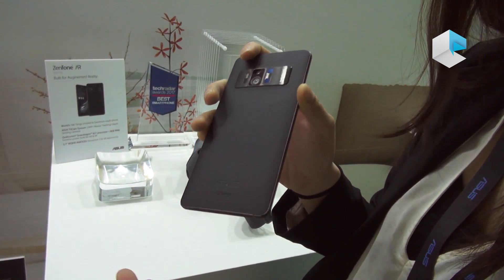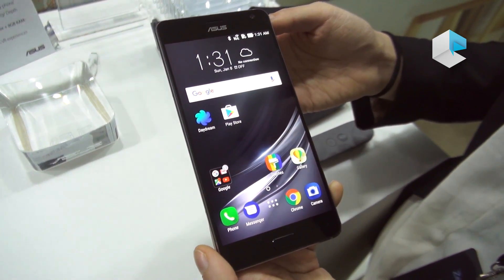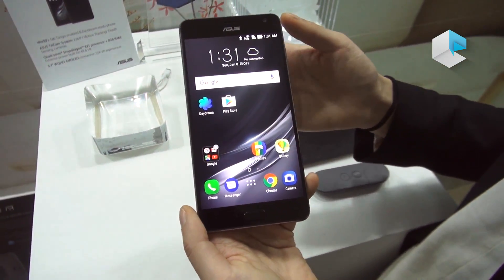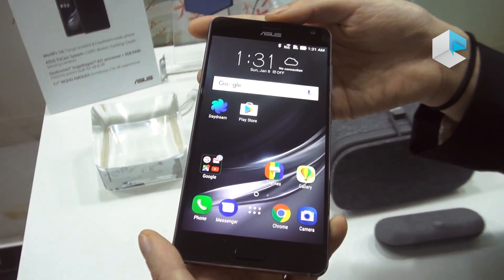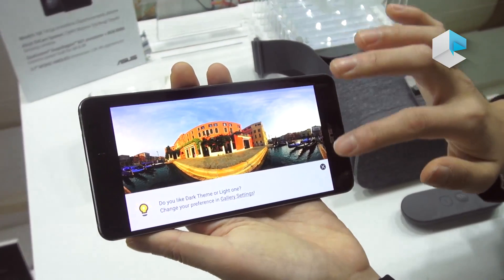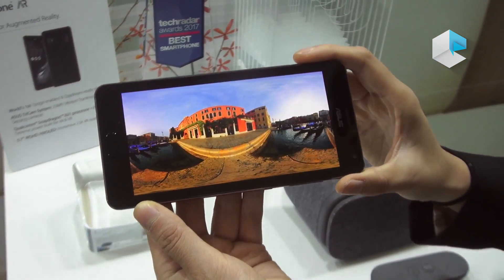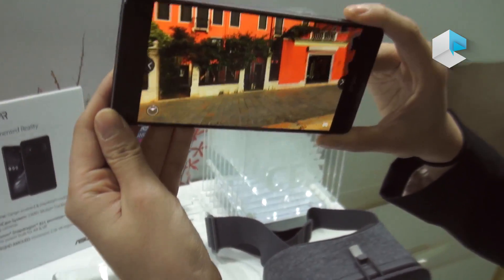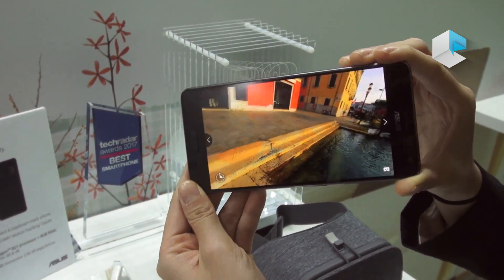To keep performance high with low power consumption, Zenfone AR uses a 5.7-inch WQHD Super AMOLED display to provide an immersive 2K VR experience. It also comes with a 79% screen-to-body ratio, providing a great video viewing experience. Our ZenUI also has a new feature called VR 360 degrees, so when you tap this button, you can immediately view 360-degree pictures and video with our third-party app.